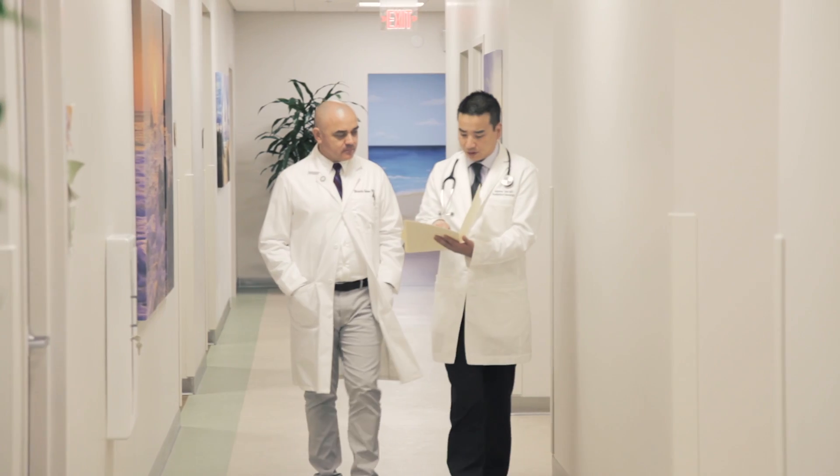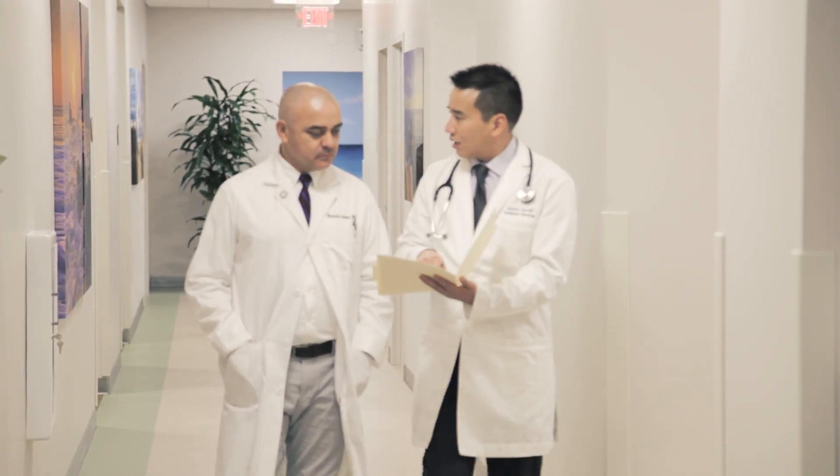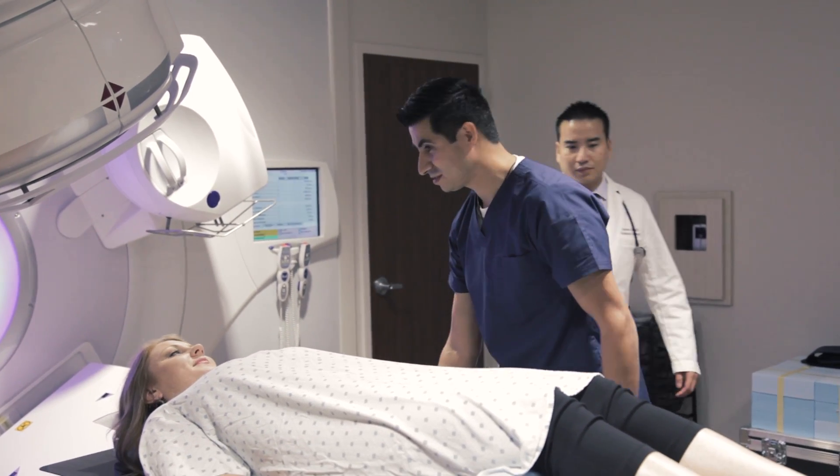Stereotactic radiosurgery or stereotactic ablative radiotherapy is a non-invasive treatment which uses high doses of focused radiation with extreme accuracy to treat benign and malignant tumors. Since the treatment uses highly precise beams, it can treat tumors while avoiding the surrounding healthy organs. When utilized properly, the clinical outcomes of the treatment are equivalent if not better than traditional surgery.